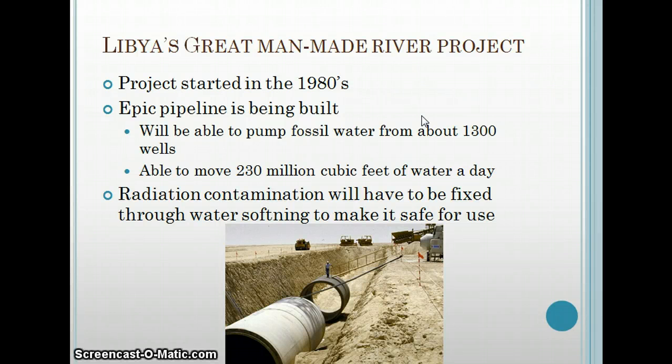Then there's Libya's Great Man-Made River Project. Reading about it, it was amazing to me how massive these pipelines really are. The project started in the 1980s and is still being worked on. It's costing billions of dollars, and Libya has stated they've been paying for it themselves without taking out loans from world banks or borrowing from other countries. It's going to pump water from about 1,300 wells, able to move 230 million cubic feet of water a day. The radiation contamination found in Libya's aquifers needs to go through a water softening process to make it safe for use.